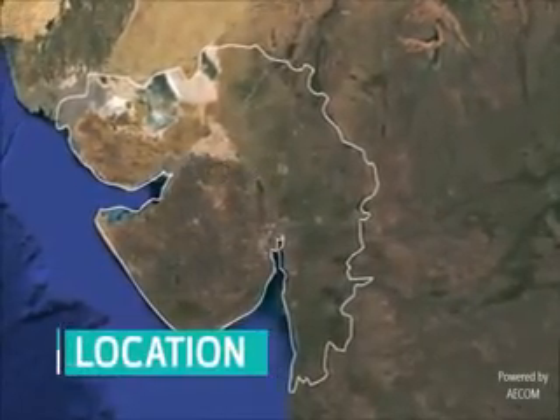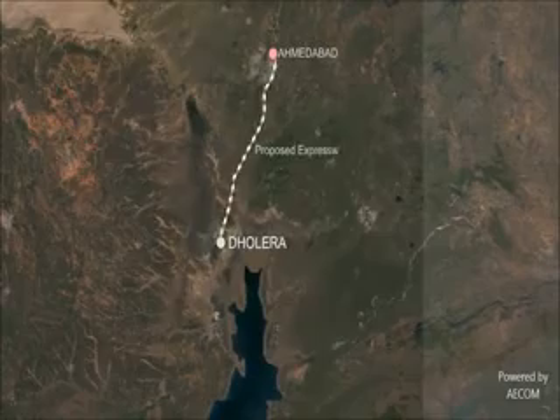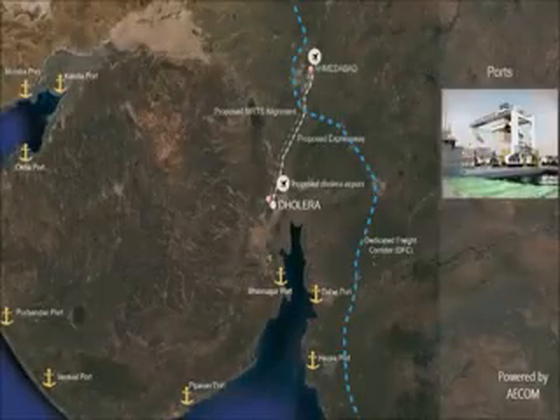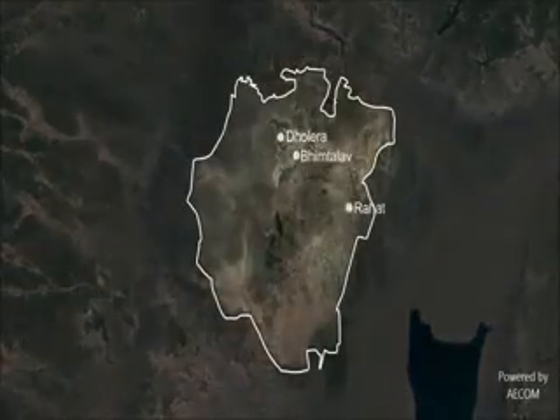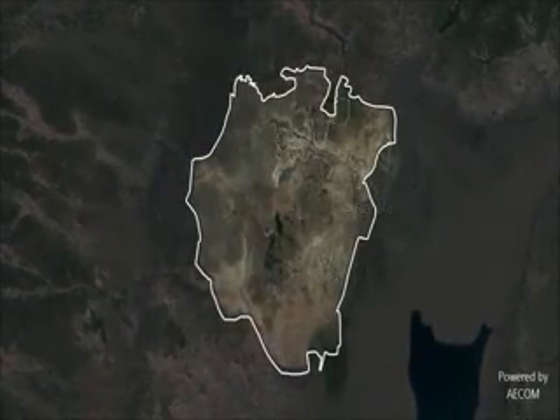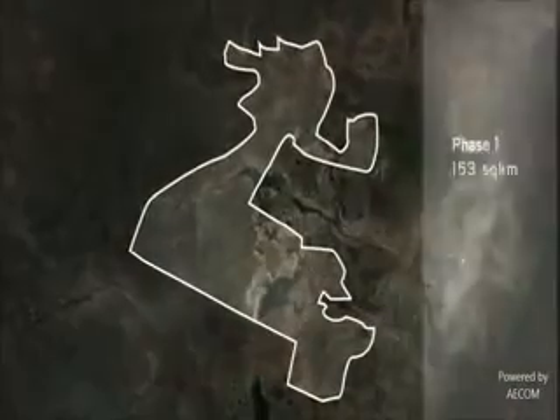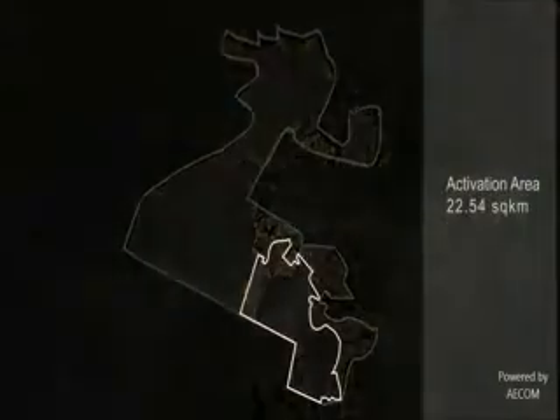Dholera extends the vision of the ancient city of Lothal to one of the most advanced cities of the 21st century. Situated in the progressive Indian state of Gujarat, Dholera is located with extensive external connectivity through air, sea, road and rail. At 920 square kilometers, Dholera's footprint is larger than Singapore, and it will be developed in phases over 30 years, starting with an area of 22.5 square kilometers.